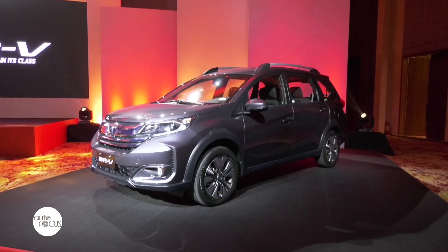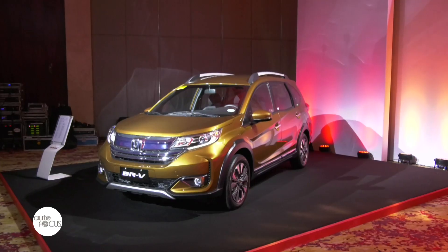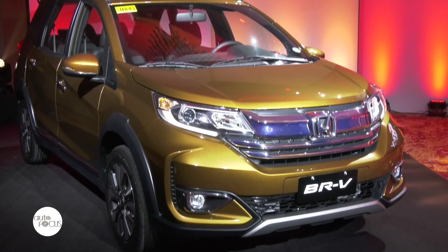Customers can save on expenses while enhancing their lives with our product. We are offering two variants for this new model: the 1.5S CVT, offered at 1,035,000 pesos, and the 1.5V CVT, offered at 1,155,000 pesos.